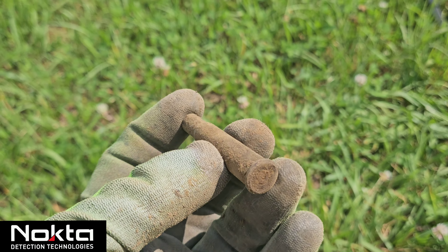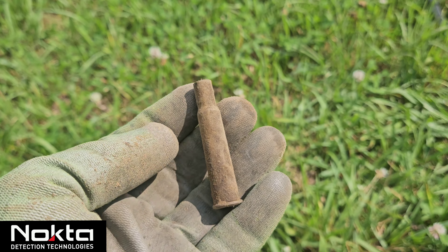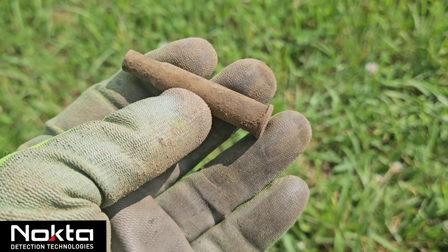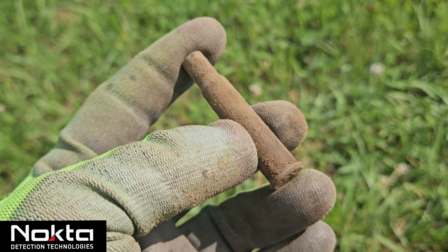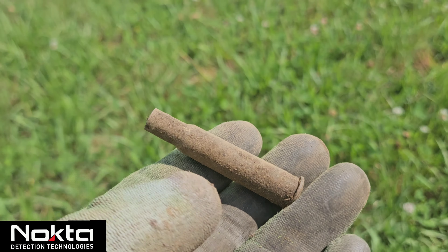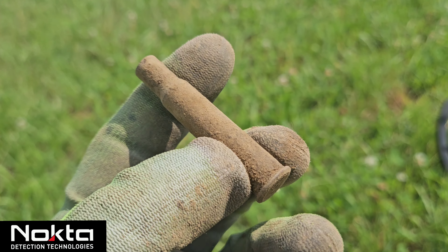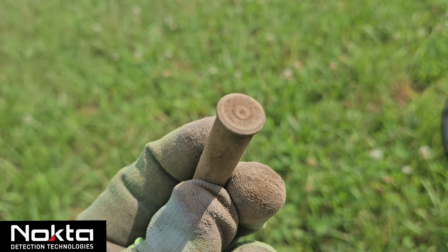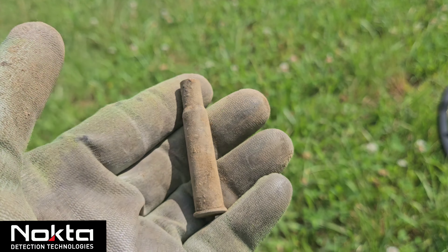Got this one down only about three inches but it was a 32-34 VDI. It's a modern ammunition shell, but you're gonna find these things in fields so you gotta dig it all — because it could have been a button, a coin, anything in those 30s VDIs. It was a very solid 32-34. Unfortunately a little bazinga here, but hopefully we get some more history.